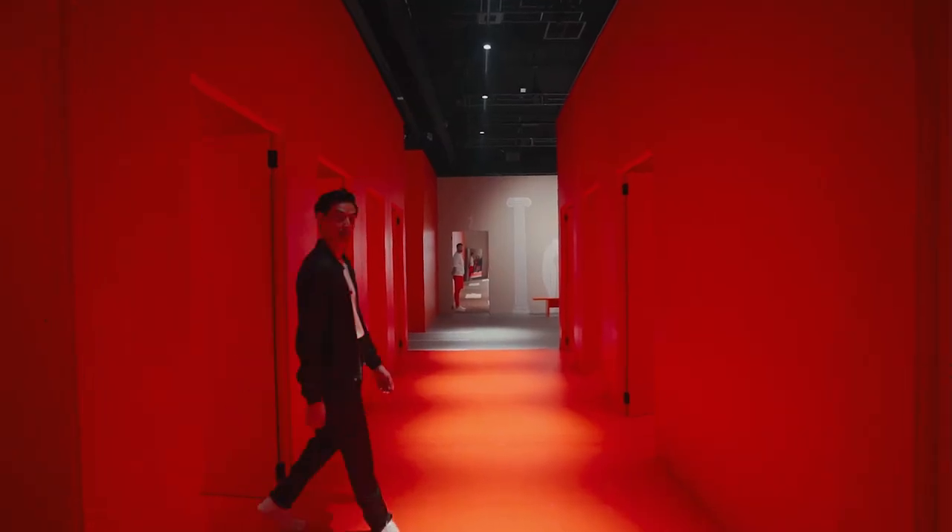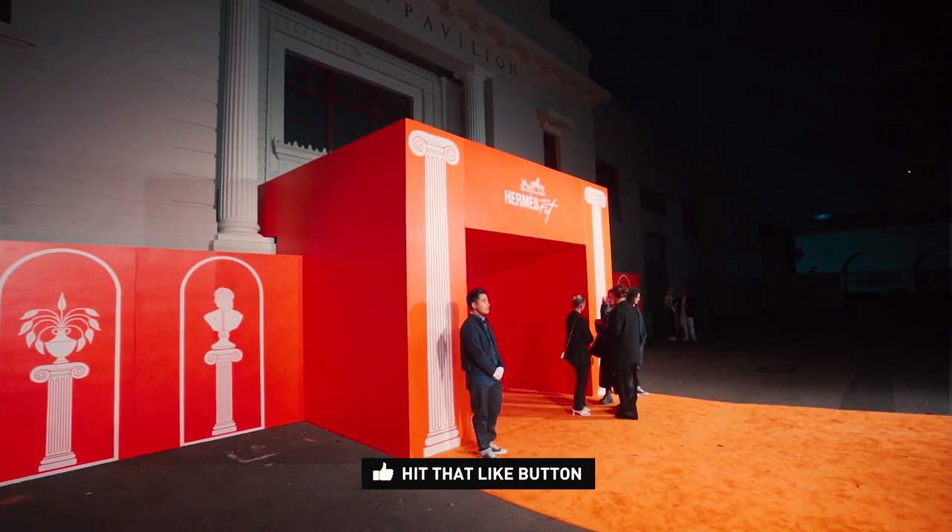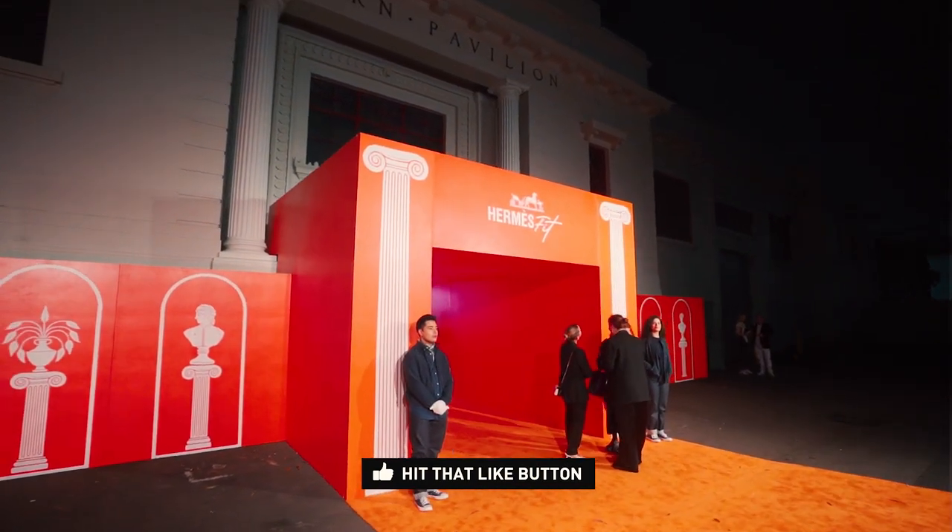A big thank you to MFS for inviting us to MFS Fit in Sydney — we had an amazing time. Hope you guys liked this video. Make sure to subscribe, like this video, and I'll see you guys in the next one. Peace.